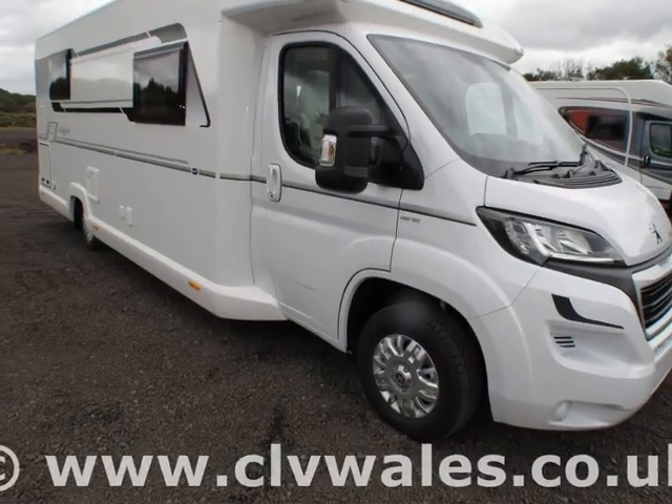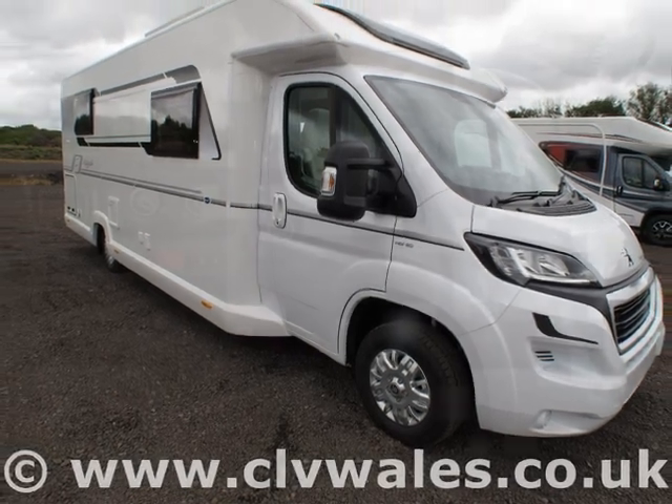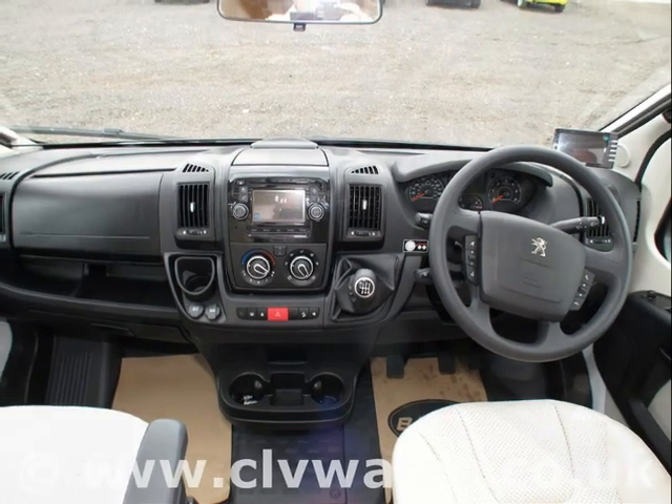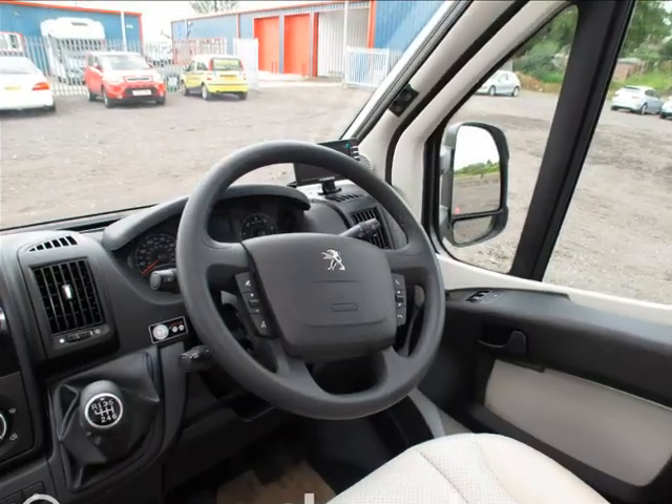What's more, we accept a wide range of vehicles in part exchange, including caravans, cars, boats, and even the odd motorbike, making it easy to afford the motorhome you're looking for.